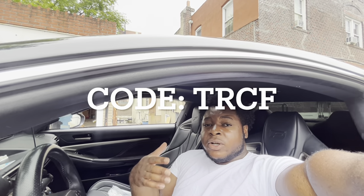If you guys would like to get your own Wind Booster, click the link in my description below. And also use my code TRCF for, I believe, 20% off.